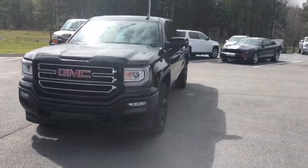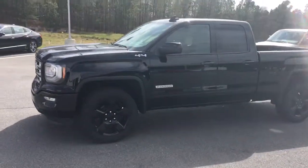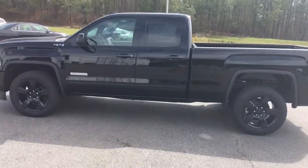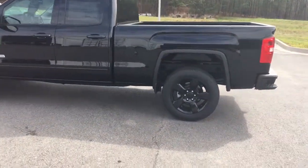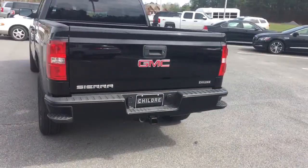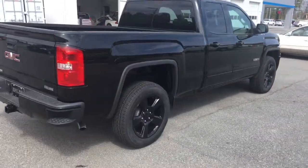Good afternoon, this is Ian here with Childress Chevrolet in Milledgeville, Georgia, just here to showcase today this 2017 GMC Sierra Elevation four-wheel drive, showcased here in onyx black — a beautiful truck equipped with that V8, tons of power.